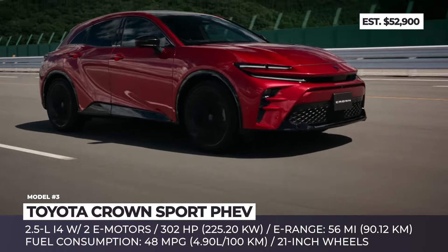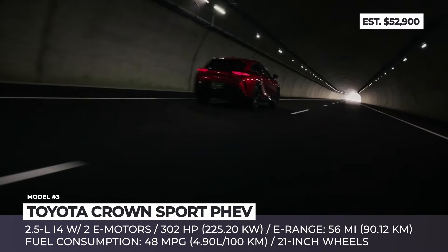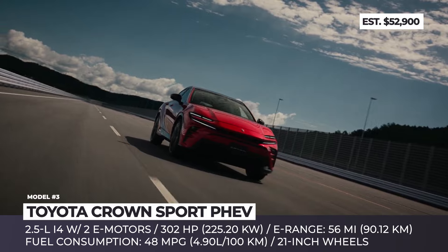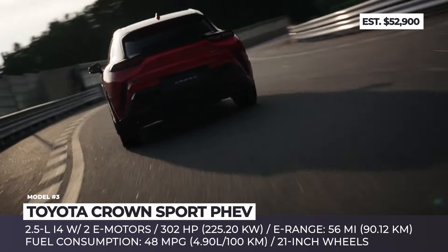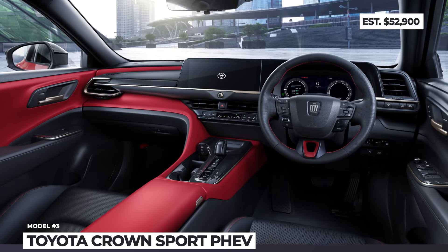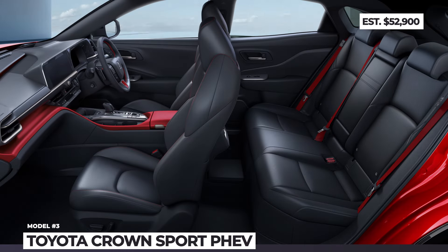The estimated battery-only range is 56 miles, while the fuel consumption in the hybrid mode is equal to 48 miles per gallon. Once depleted, the batteries need up to 5 hours of charging from the standard home outlet or about 40 minutes at the public charging station. Moreover, this powertrain supports the vehicle-to-home technology and can be used as a backup electricity source during blackouts.